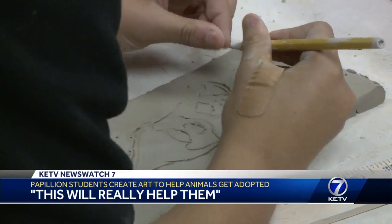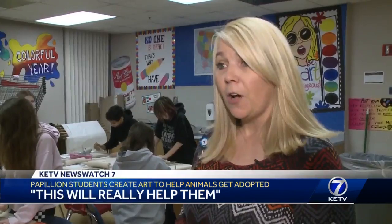Students' creations represent each animal up for adoption at the Town and Country Humane Society. There are dogs, cats, rats, guinea pigs, and a rabbit or two.